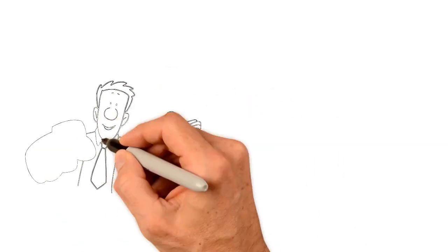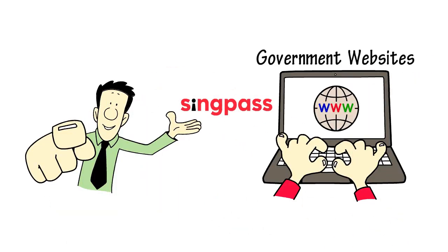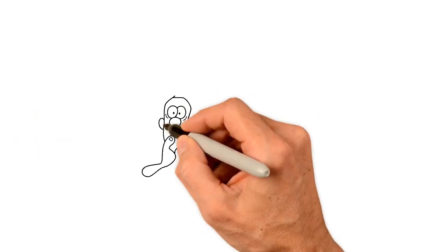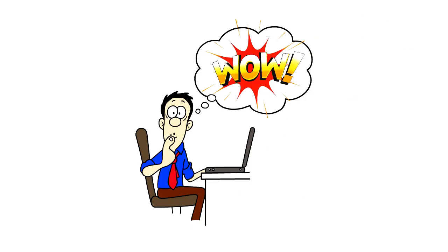By now, you probably know that you can use SingPass to log in to most government websites today. But do you know you can do more? Much more, actually.